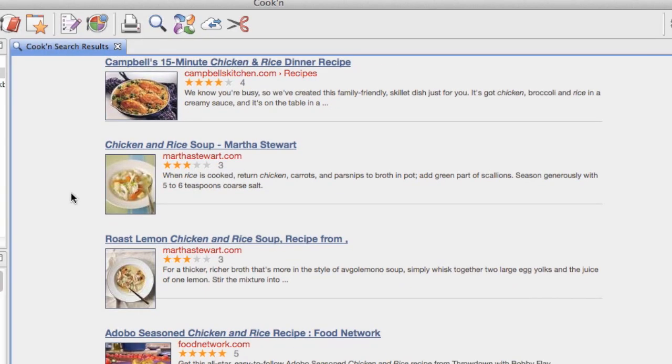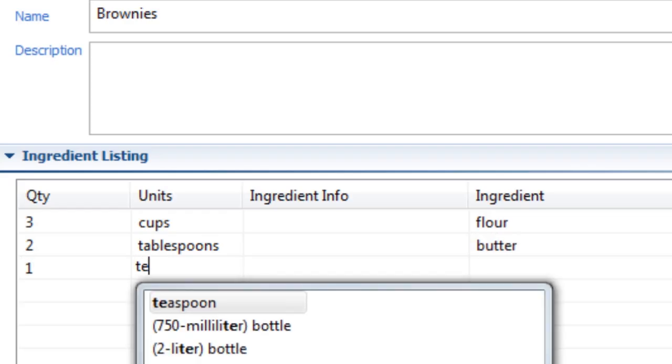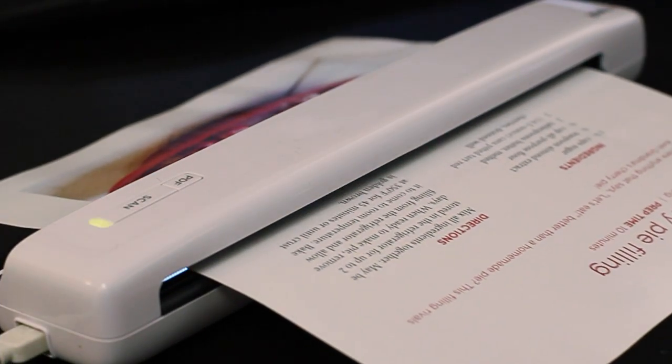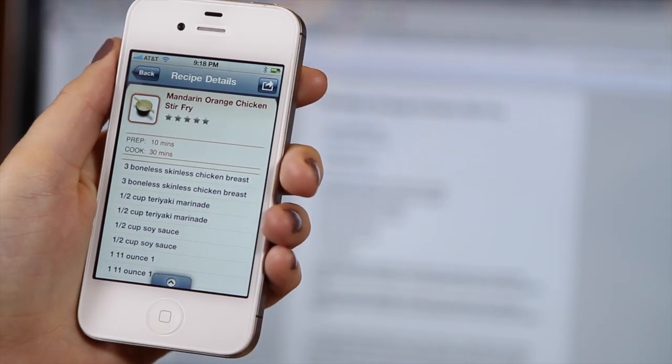You can also enter and organize all of your own recipes into Kuchen. It's super easy because Kuchen has an autocomplete feature that does most of the typing for you. You can scan your favorite printed recipes into Kuchen, and if you don't have a scanner, you can use the Kuchen app on your smartphone to take a picture of your recipe and Kuchen will do the rest.